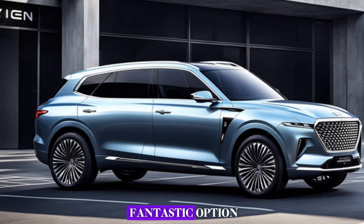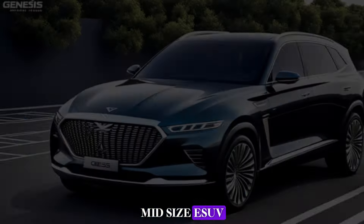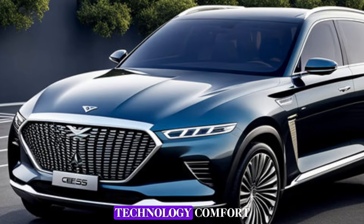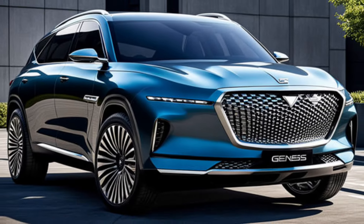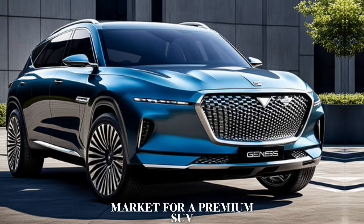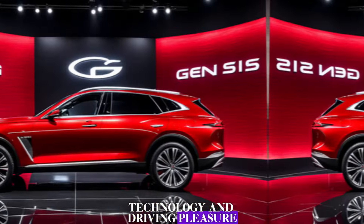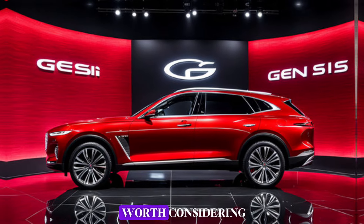The 2025 Genesis GV80 is a fantastic option for those shopping for a luxurious and feature-rich midsize SUV. It provides a strong combination of performance, technology, comfort, and value that rivals established names in the segment. If you're in the market for a premium SUV that offers a unique blend of luxury, technology, and driving pleasure, the 2025 Genesis GV80 is definitely worth considering.